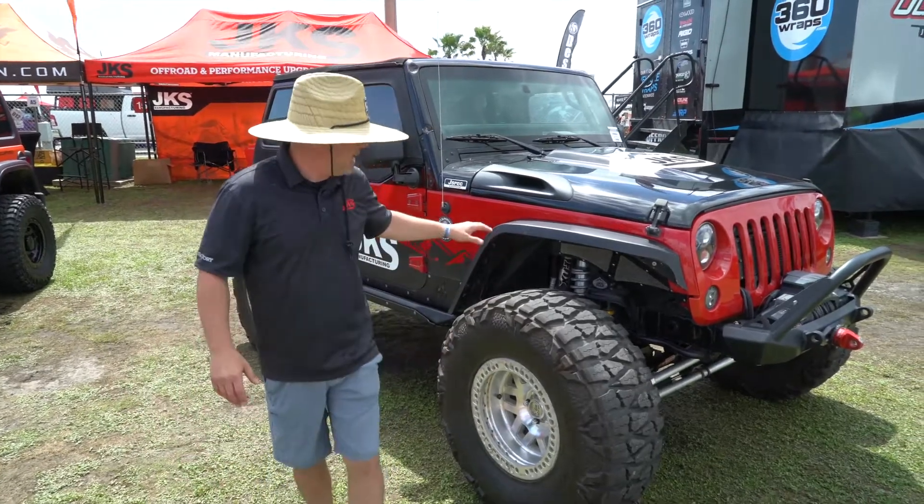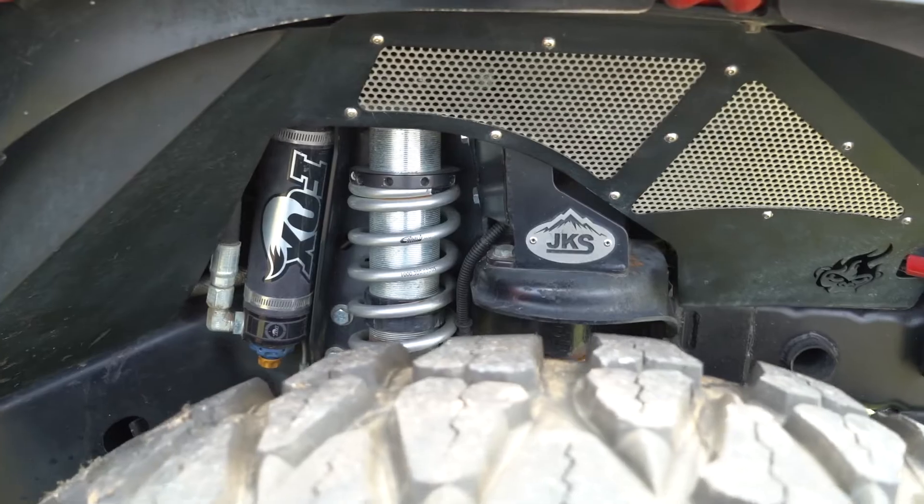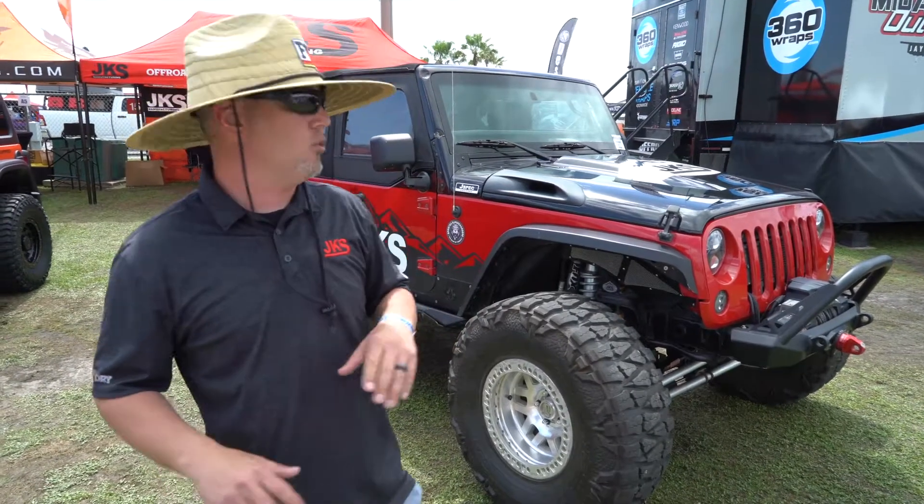This Jeep has got our coilover conversion on the front, three and a half inches of lift. That's the Fox 2.5 diameter factory race series shocks with DSC adjusters.